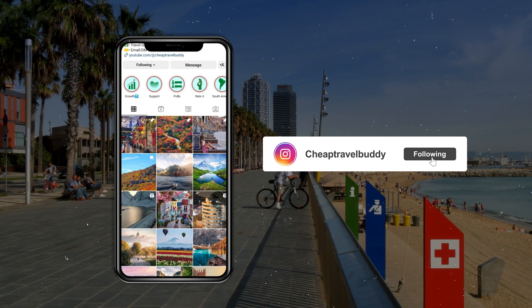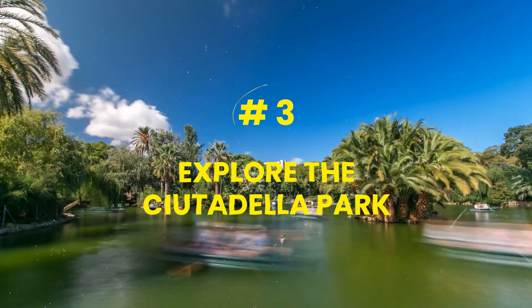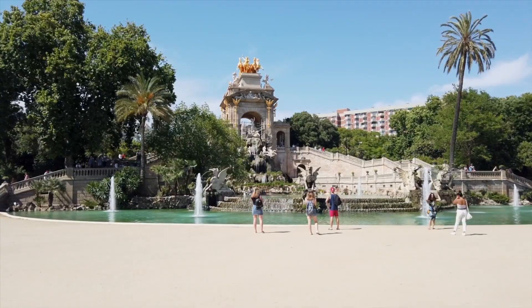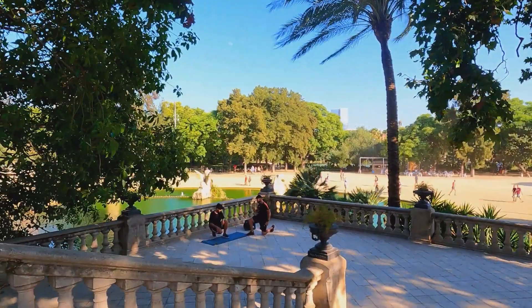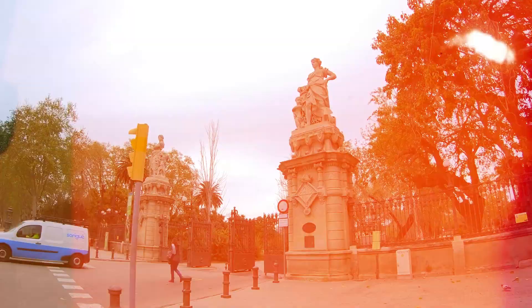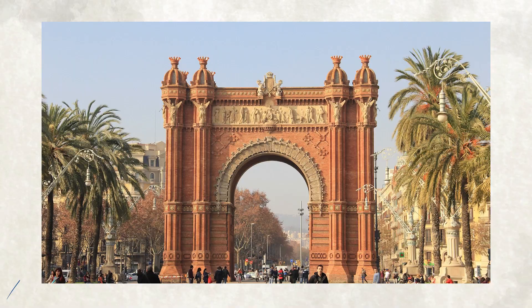Number three: explore Ciutadella Park. Ciutadella Park is a great way to enjoy the outdoors and get a taste of local life in Barcelona. It is a popular spot for locals and tourists — choose a spot in the park and you can have yourself a fantastic picnic. You can also explore other places in the park like the Arc de Triomphe, the Barcelona Zoo, and the Parliament of Catalonia.